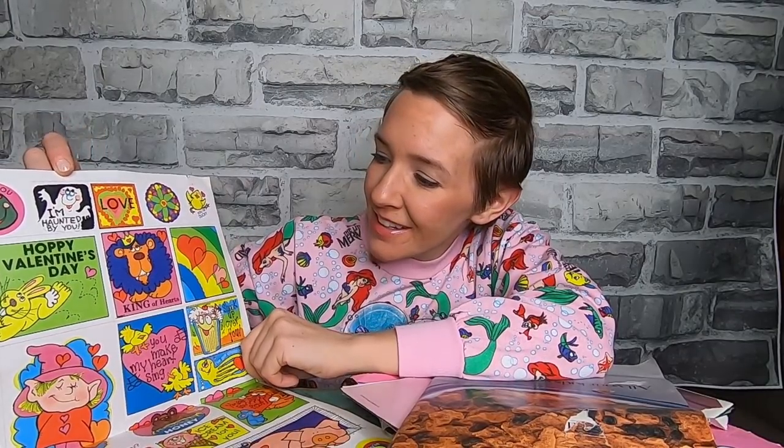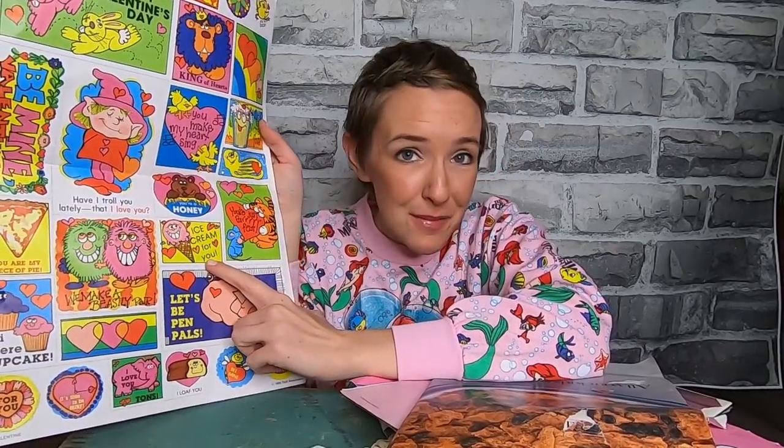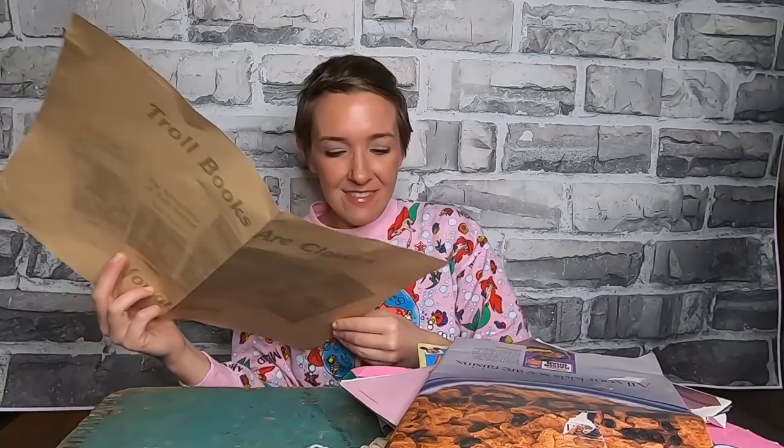King of hearts, a ducky, ice cream — these are great stickers. Vintage scratch and sniff stickers actually do really well on eBay. Just go on eBay and look up vintage scratch and sniff stickers and you'll see.